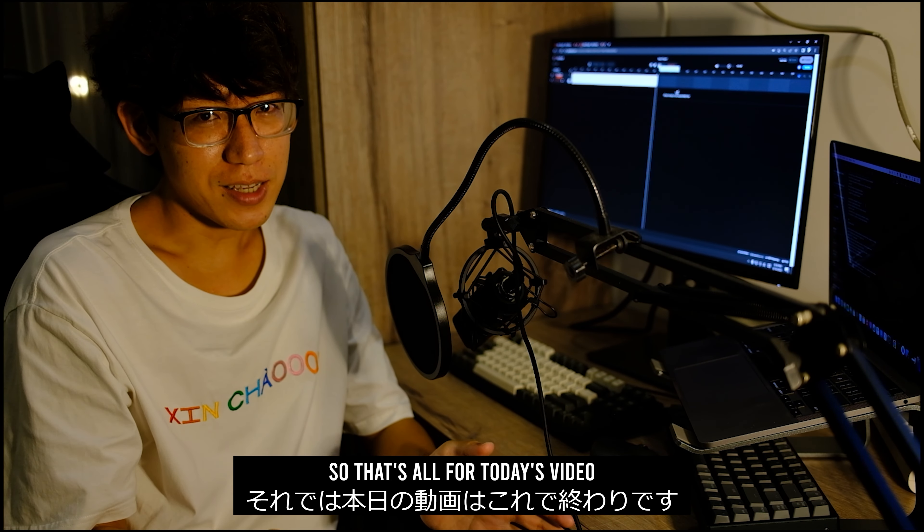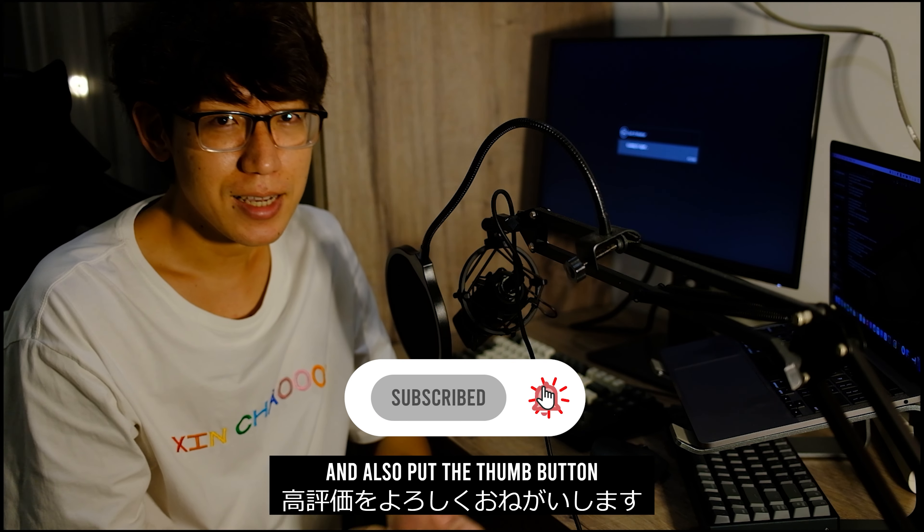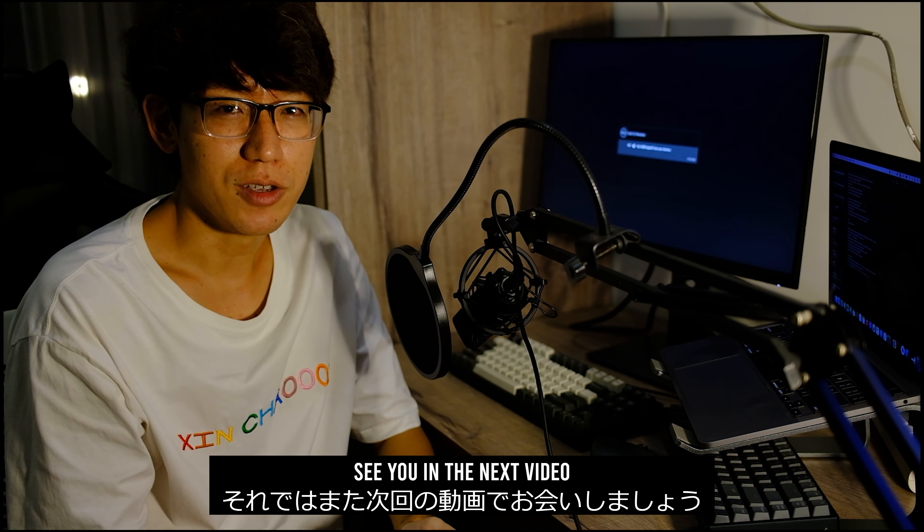So that's all for today's video. If you like my content, please don't forget to subscribe and also put the thumbs up button. See you in the next video. Goodbye.